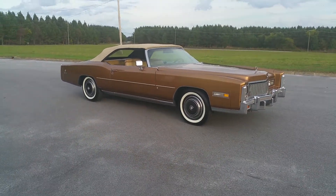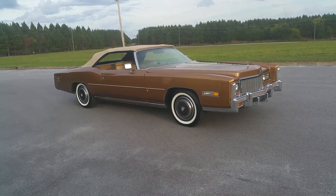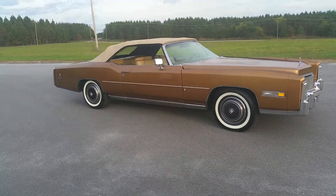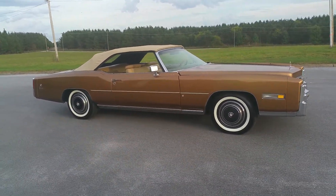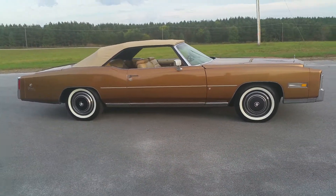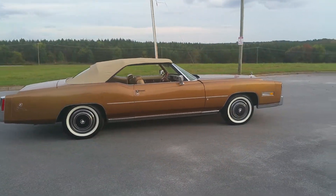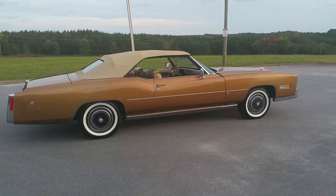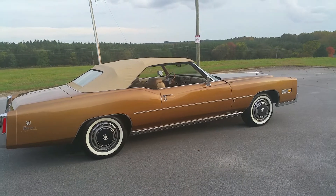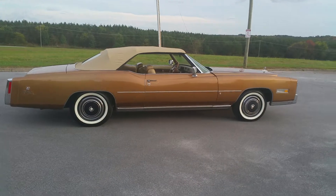Everything works: all the lights, glove box light, headlights, trunk light, tail lights, blinkers — everything. The automatic pull-down for the trunk works, the convertible top works, the power windows work, the radio works. All the little warning lights come on when you start the car, the odometer, speedometer, and fuel gauge all work properly. Power locks work, mirrors work — the car runs and drives great, you could drive it anywhere.